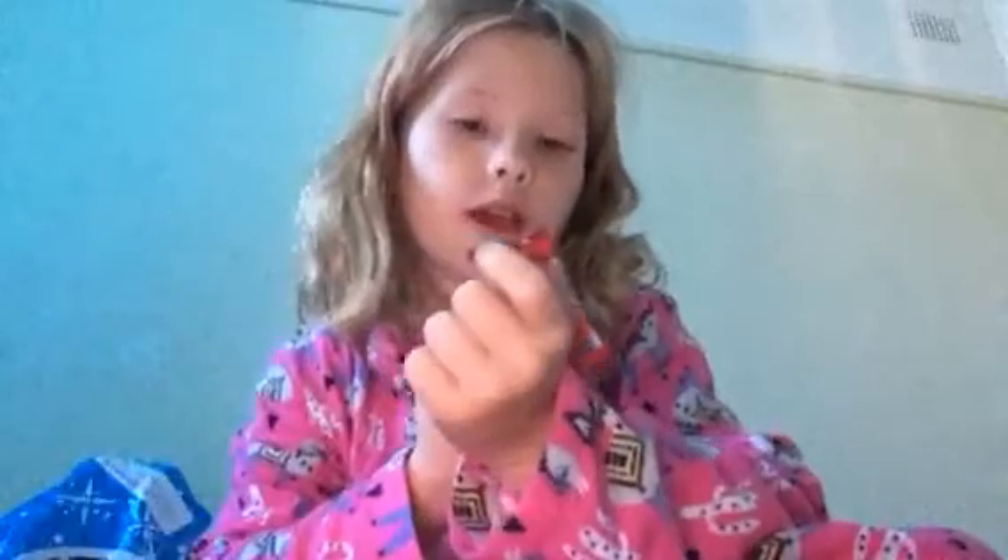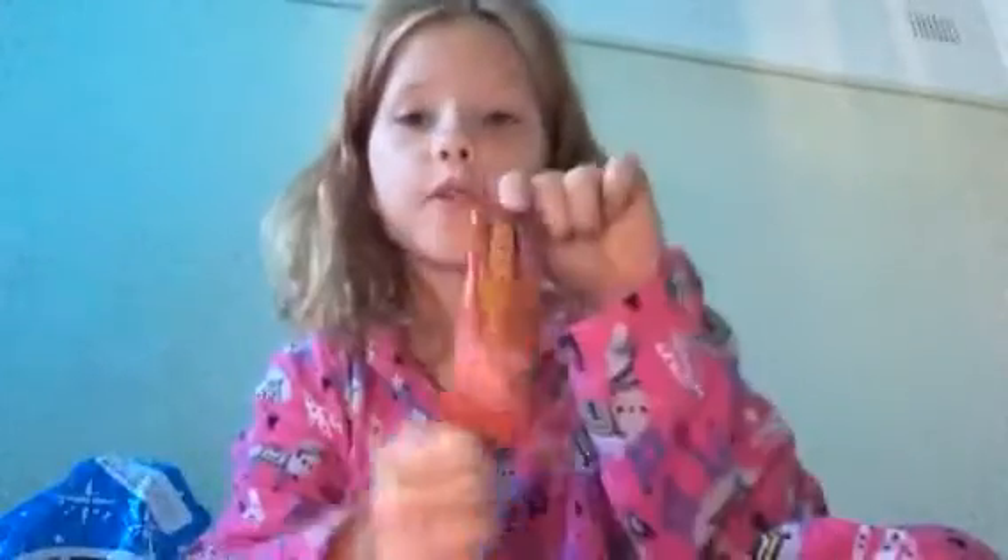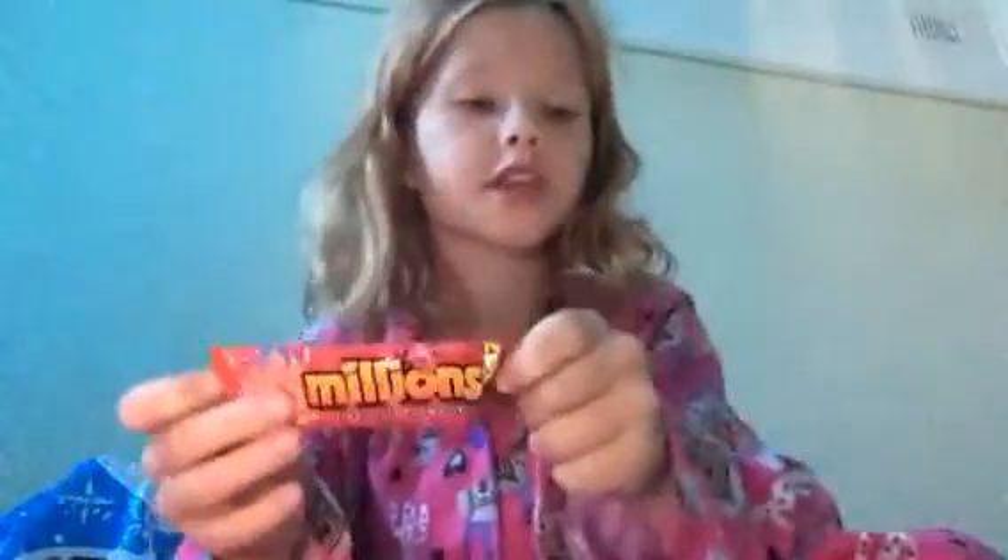I have got this Millions — they are called Zappo Millions Tiny Tasty Chilli Sweets, and they are strawberry flavour. It's just a little pack. So that is what is in my bag.